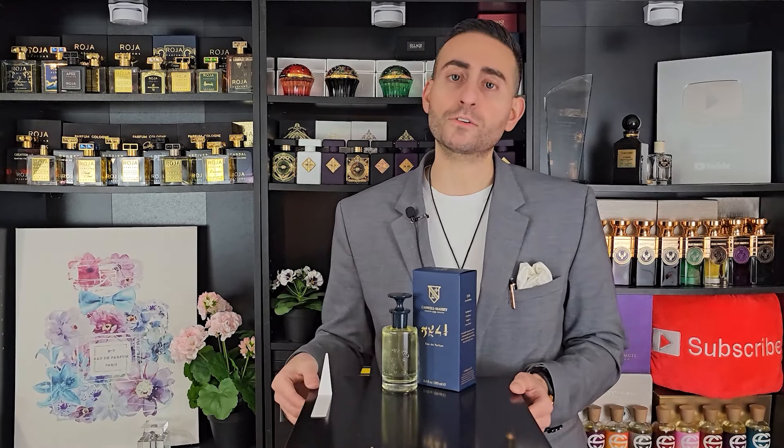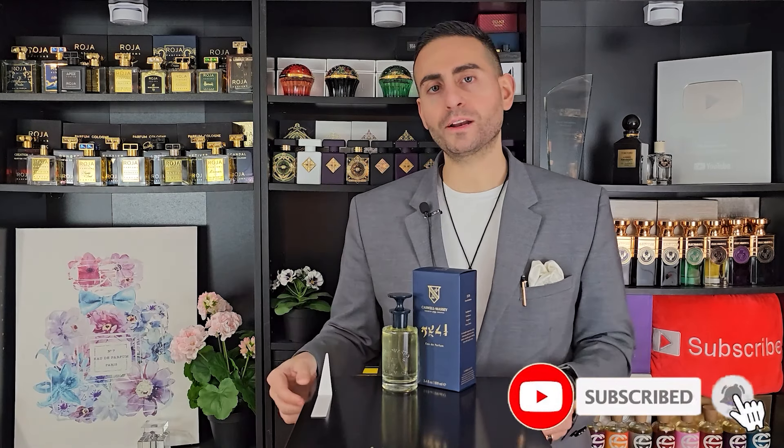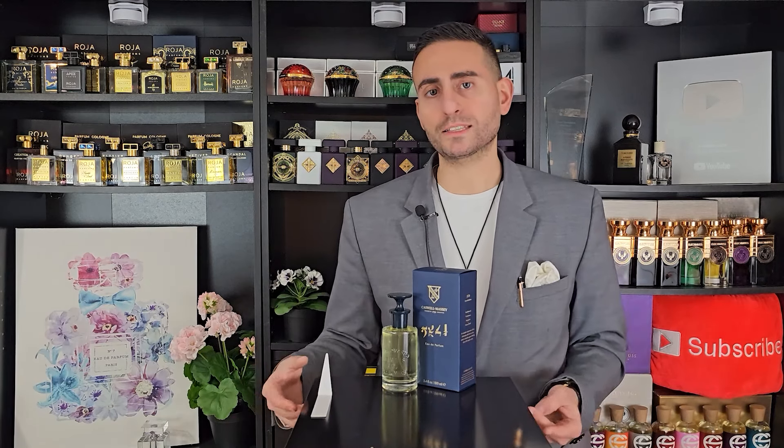I do want to say that if you're a fan of fragrance related content, please consider supporting the channel by subscribing to it. Hit the bell icon so you can be notified whenever I upload future videos, and give this video a thumbs up if you enjoyed it or took something of value from today's episode — it would really mean a lot and would greatly assist with the YouTube algorithm.